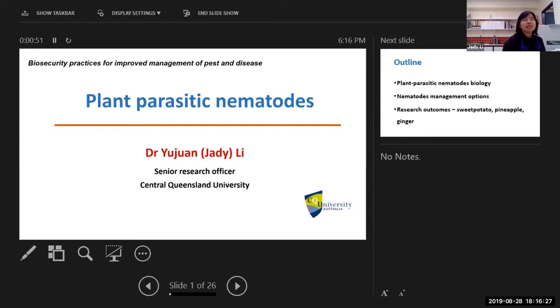Hello everyone. I'm JD Lee, based at Central Queensland University, Bundaberg Campus, doing most of the research on nematode management. Today, thanks Michelle for the opportunity to give you some introduction about plant parasitic nematodes.